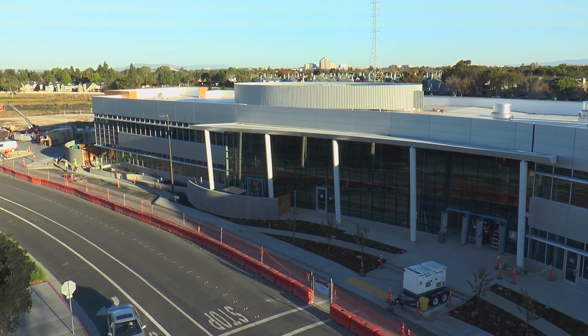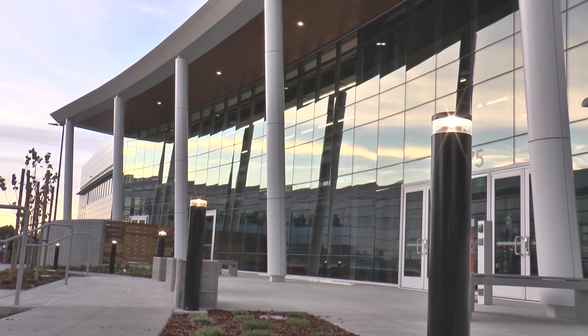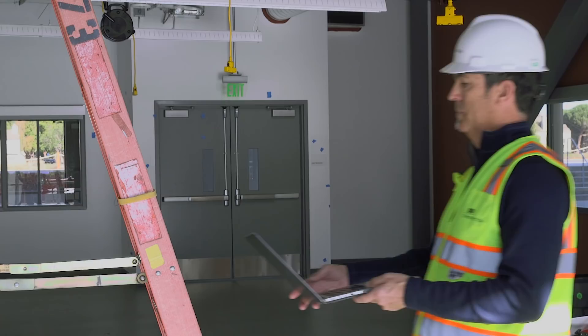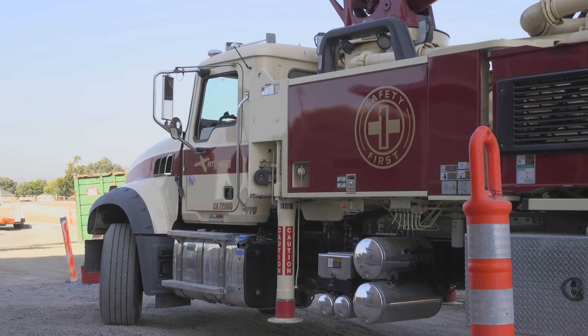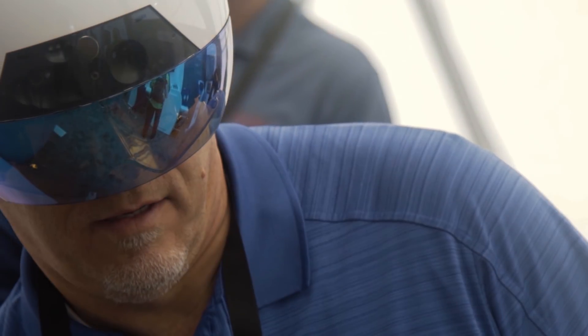Most recently, we partnered with Oracle Prime to manage the construction of the Design Tech High School at Oracle. Oracle facilities and construction required state-of-the-art project management and technologies to ensure on-time completion with a focus on safety. The obvious choice was Oracle Prime enhanced with IoT Connected Worker and augmented reality.